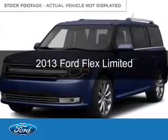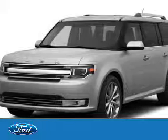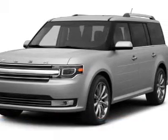This is a used 2013 Ford Flex, powered by front-wheel drive, a 3.5-liter six-cylinder engine, and a six-speed automatic transmission.